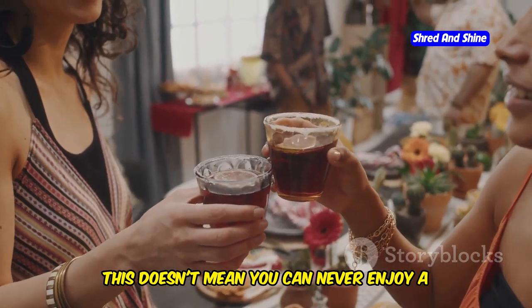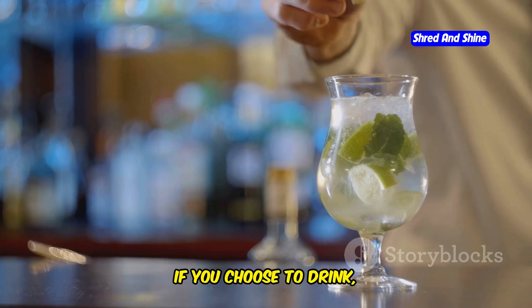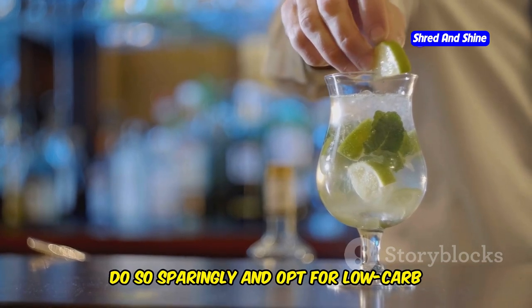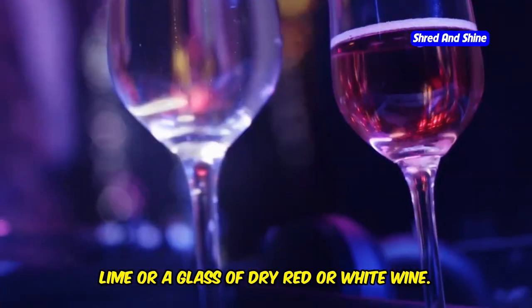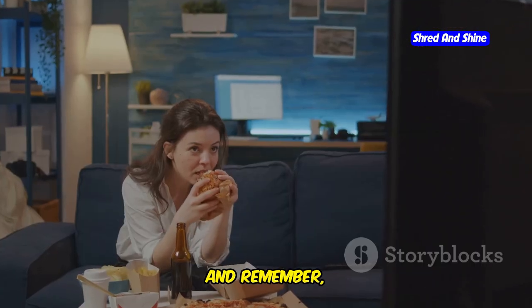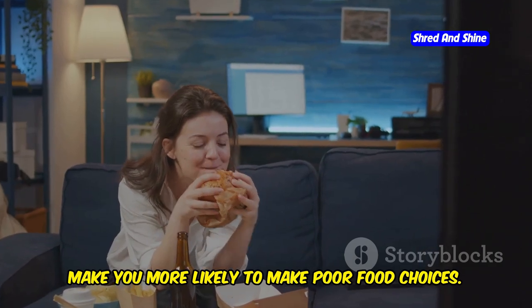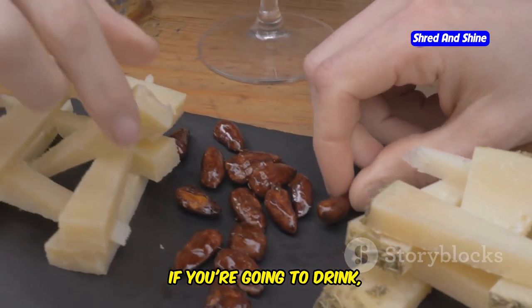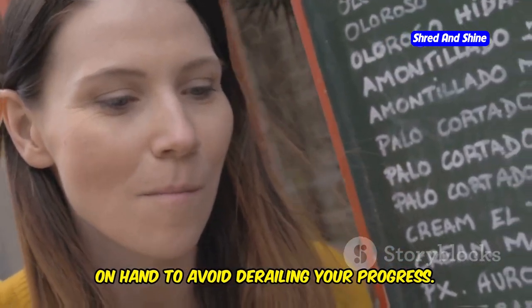This doesn't mean you can never enjoy a drink on keto, but it does mean that moderation is key. If you choose to drink, do so sparingly and opt for low-carb options like vodka soda with a squeeze of lime or a glass of dry red or white wine. Remember, alcohol can lower your inhibitions and make you more likely to make poor food choices. So if you're going to drink, plan ahead and have keto-friendly snacks on hand to avoid derailing your progress.